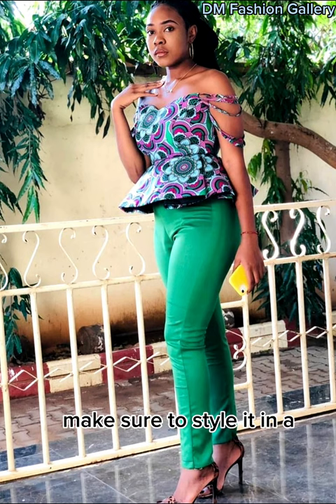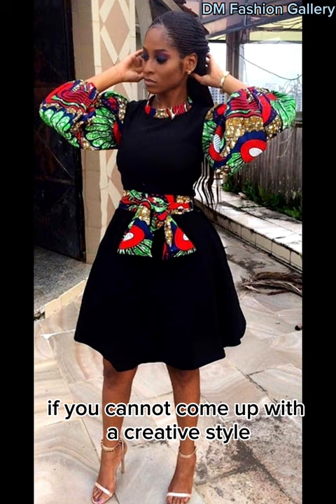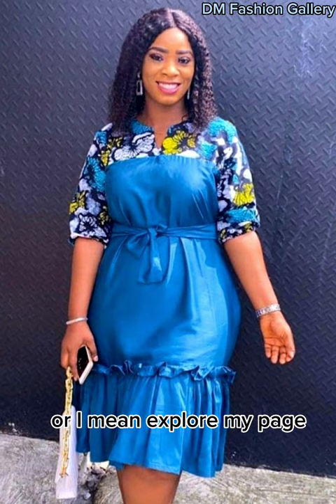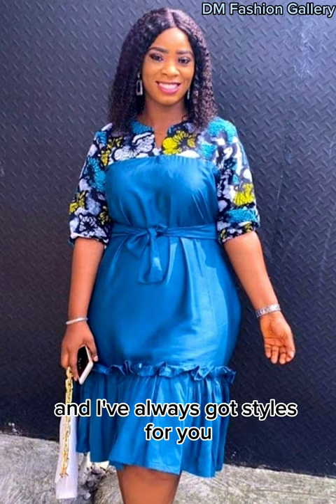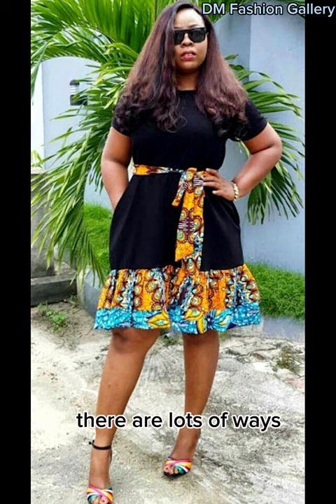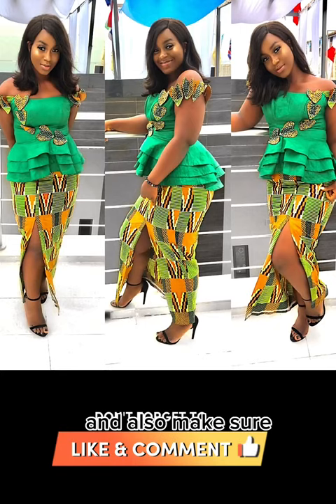If you want to rock your Ankara plain and pattern for parties, make sure to style it in a way that will make you look attractive. There are numerous ways you can go about looking good and one of these is your outfit style. If you cannot come up with a creative style, you can make use of styles available online or explore my page, watch my videos — I've always got styles for you. That's what GM Fashion Gallery is all about. There are lots of ways you can rock your Ankara fabric and the plain and pattern gown is one. However, make sure to patronize a talented fashion designer or tailor and also make sure the plain color of the fabric you're using matches your outfit.